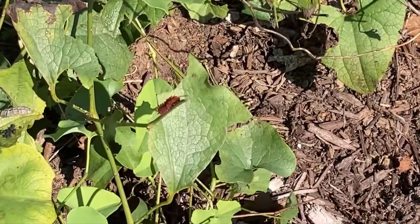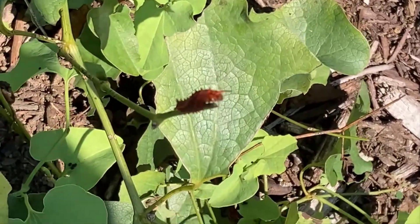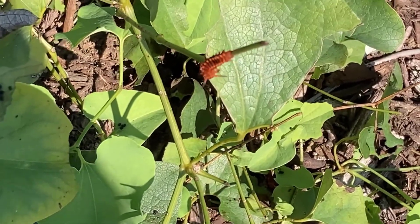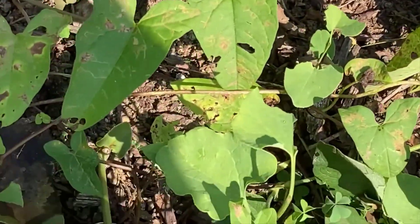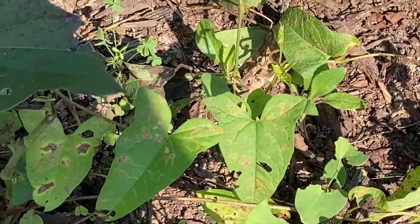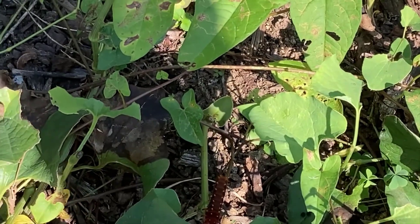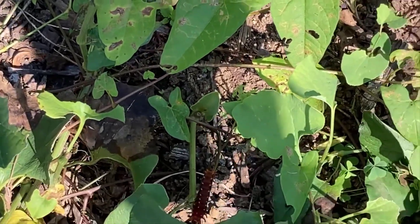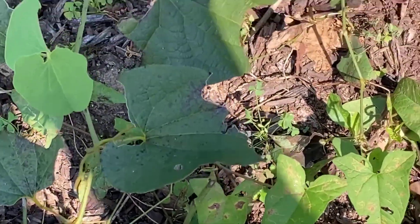My shadow is going to be in the way for part of this because of where the sun's at, but you can see this one right there looking for some more leaves to munch on — even a little bit more orange than the ones that were in the shade. There's lots of damage here, but we say 'damage' loosely because these caterpillars need to eat this food so they can go through their life stages and become butterflies and pollinators.